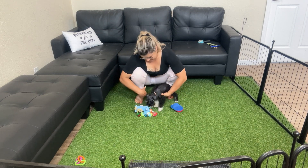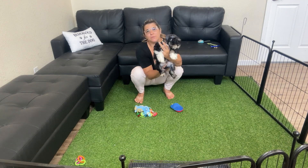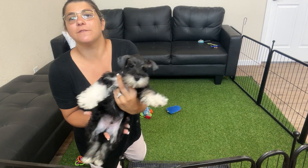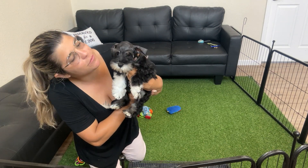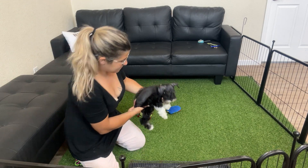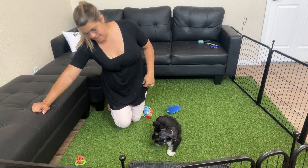He's a black and silver boy. He's got really cute white socks, which is adorable, on his front legs. We call him Socks. He has two brown eyes. He's a cutie pie. He loves to play and be loved.